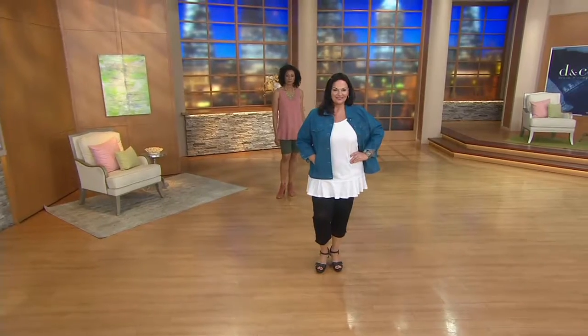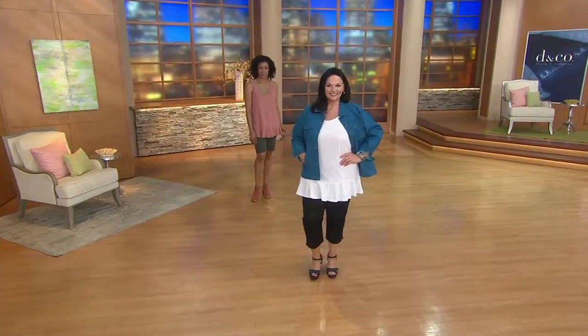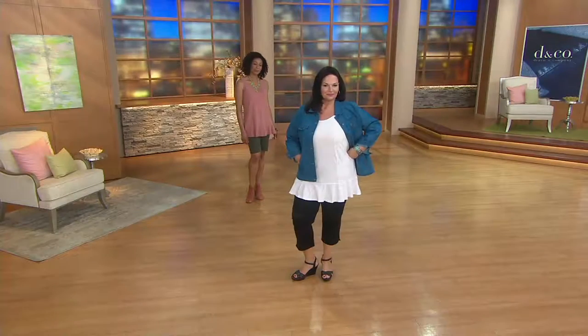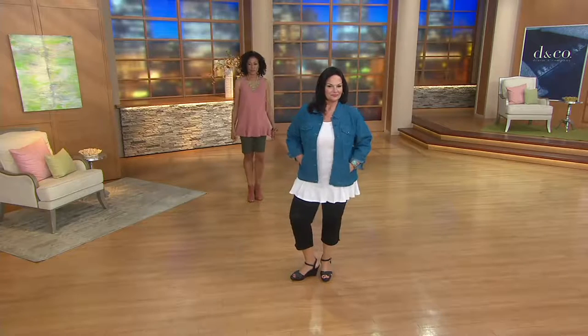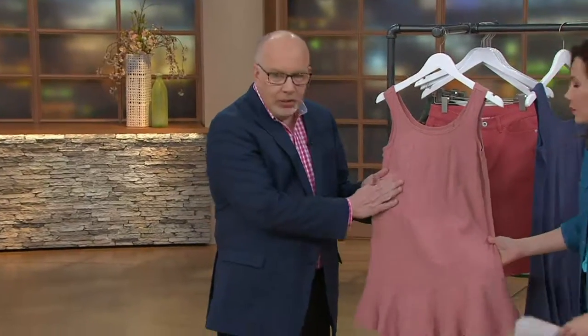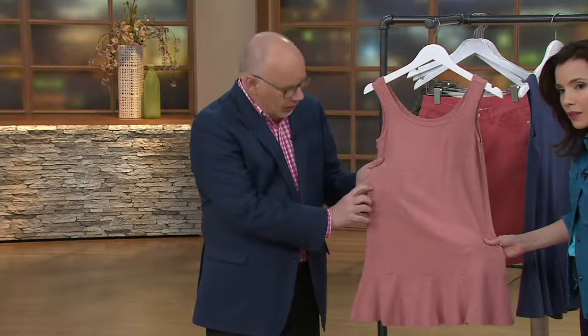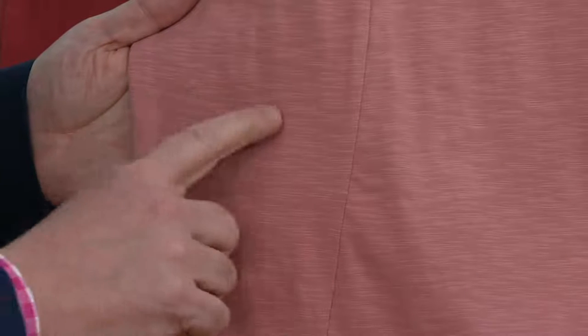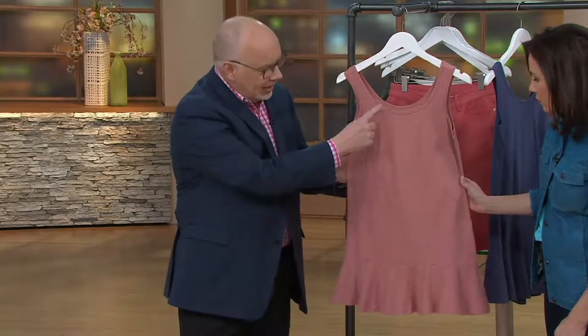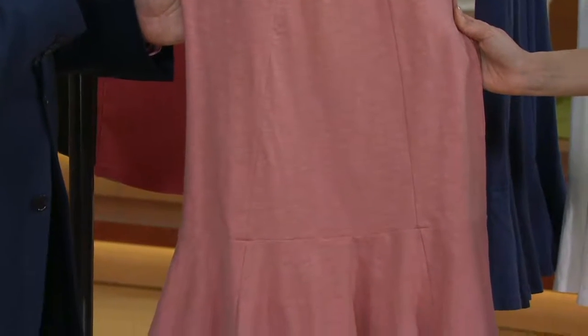Brand new today: Studio by Denim and Company, the scoop neck peplum knit tank. Whether you choose to put the cute little denim jacket on or love it as is, for under $30 this tank makes so much sense. It's so figure-flattering and the fabric is a dream — 96% cotton, 4% spandex. It's like a slub knit but really smooth. You can see it has those slubby striations in it. It's a longer tank with a peplum bottom and great fit, with seams coming down. It's designed to fit from extra-extra-small to 3X.